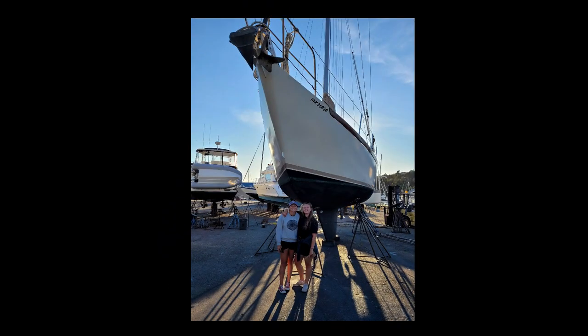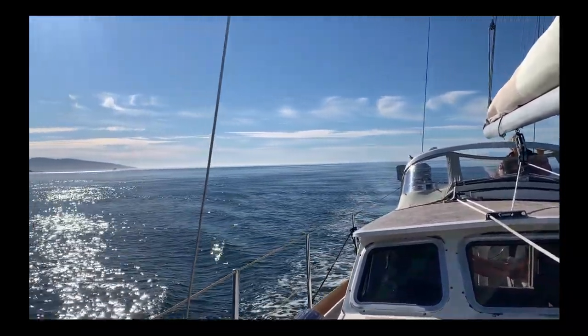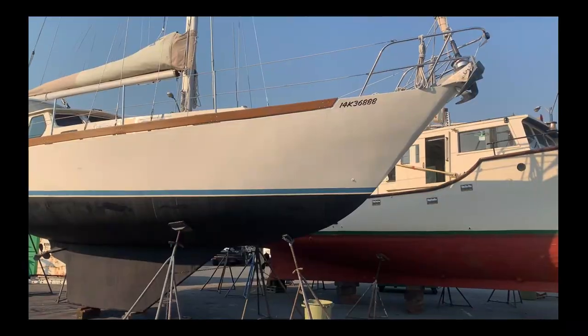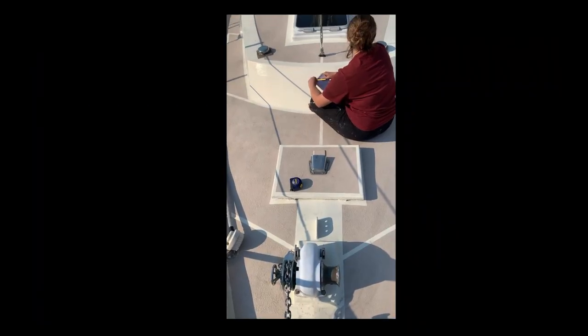This September, we bought a new-to-us Waterline 38. This is a steel sailboat that we call Saffo. As of now, Saffo remains in storage because there are still things we want to do before we splash her in the spring.